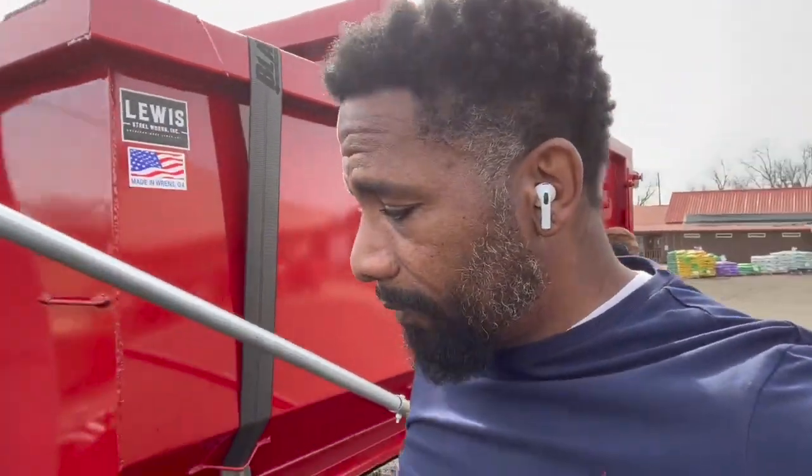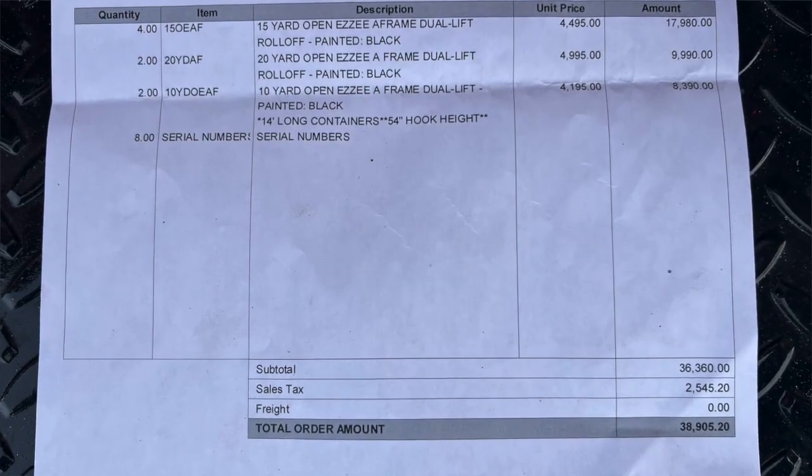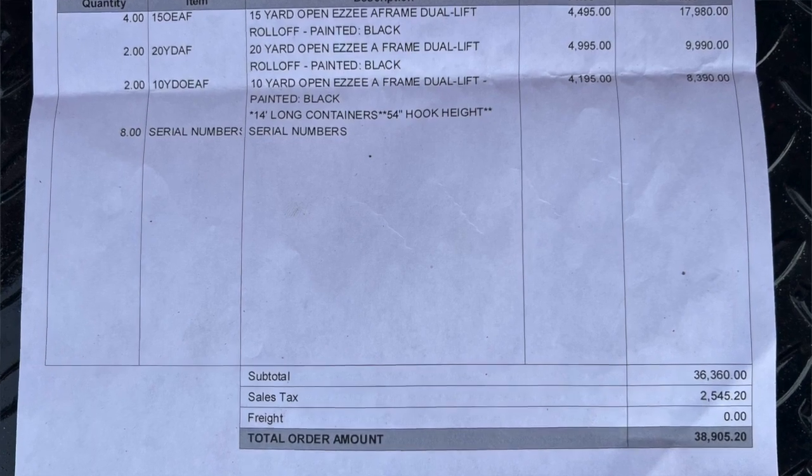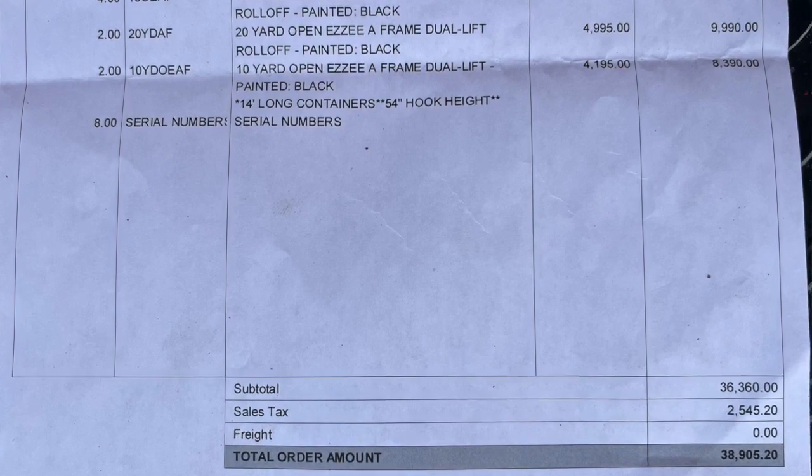The dumpsters are not cheap. I am going over the price: this configuration with the hook and the cable ready came to $38,905.20 — pretty much $39,000, a little short of 40 grand. I got four 15-yard dumpsters, two 20-yard dumpsters trying to figure out the market, and the two 10-yards you see on the back of the trailer now. That's eight dumpsters total.